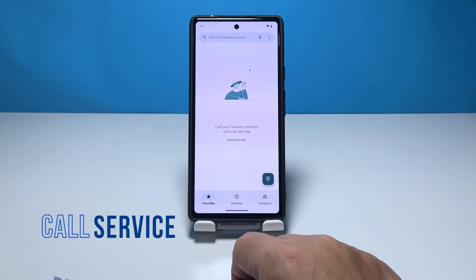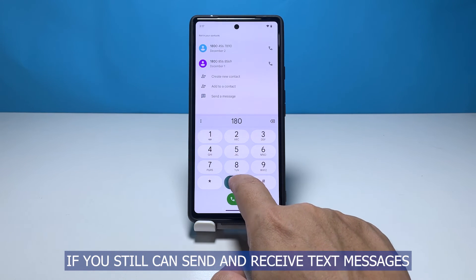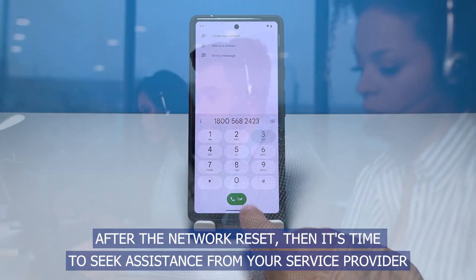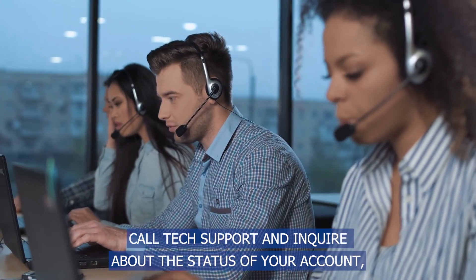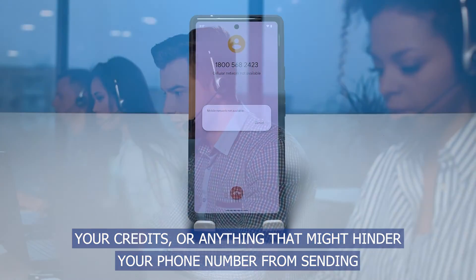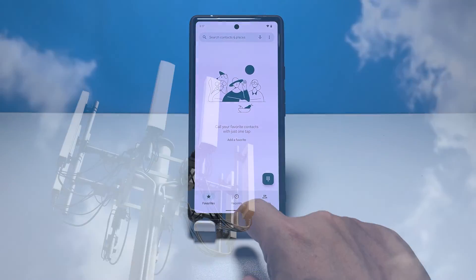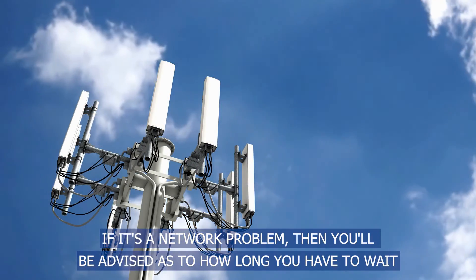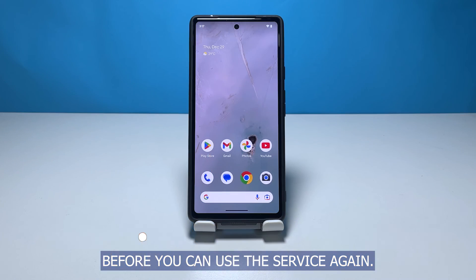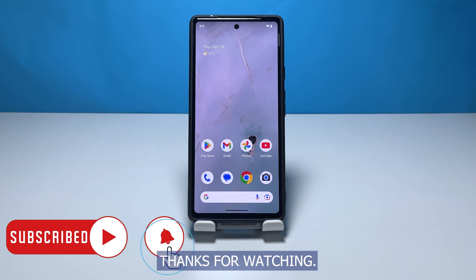Fourth solution: call your service provider. If you still can't send and receive text messages after the network reset, seek assistance from your service provider. Call tech support and inquire about the status of your account, your credits, or anything that might hinder your phone number from sending or receiving text messages. If it's a network problem, you'll be advised as to how long you have to wait before you can use the service again. We hope that this troubleshooting guide can help you. Thanks for watching.